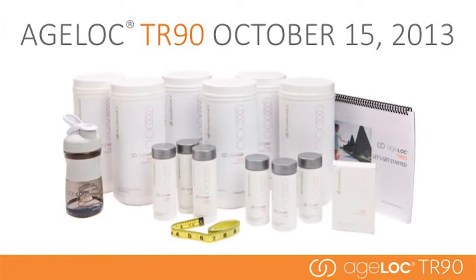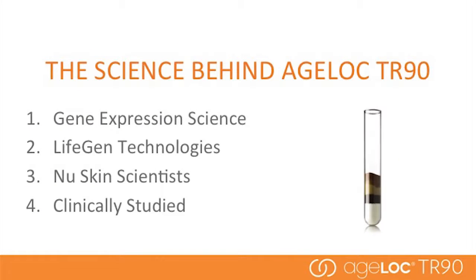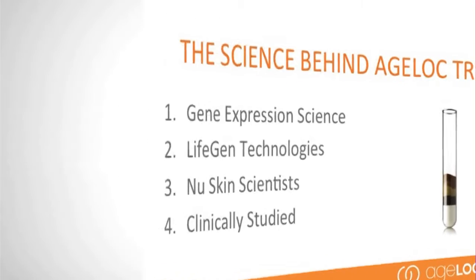What I'd like to do is have you take the next few minutes and talk about the AgeLoc TR-90 system — what makes it so unique and why this is such a compelling opportunity for our distributors and partners. Well, there are four answers to that question: first, our AgeLoc gene expression science; second, our partnership with LifeGen Technologies; third, our new skin scientists; and finally, our clinically proven results.